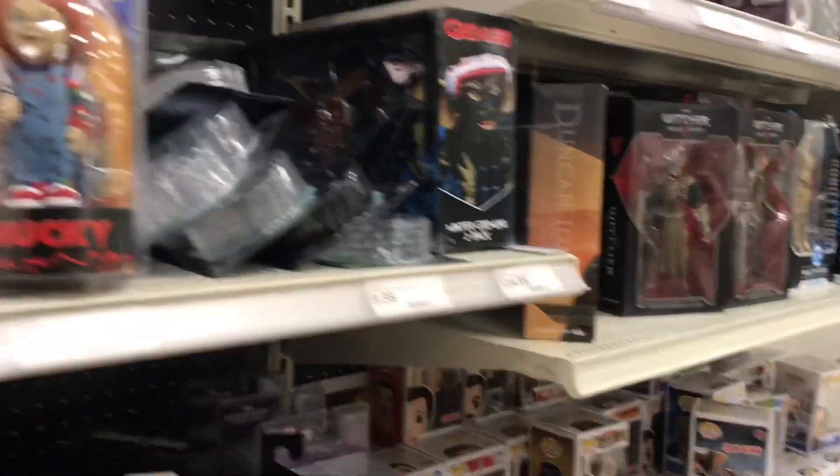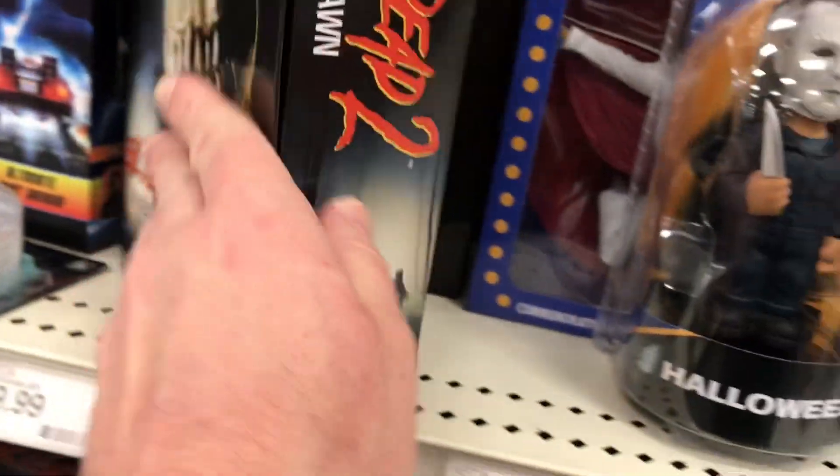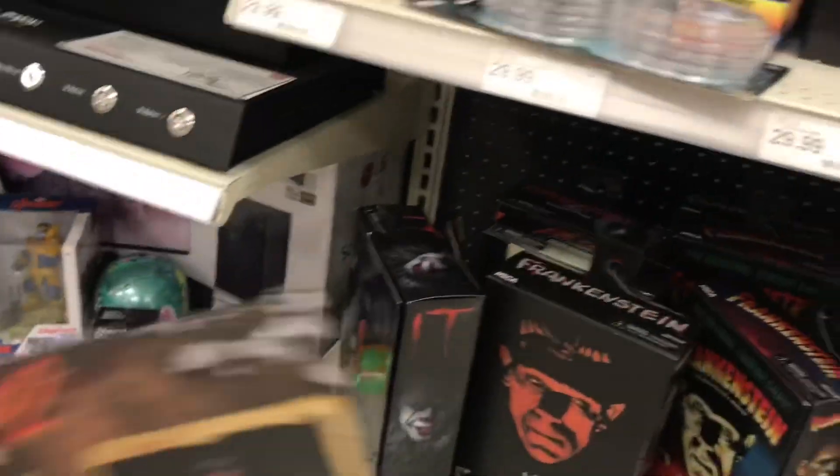Let's take a look at this Evil Dead figure here — it's Evil Dead 2: Dead by Dawn, which is pretty awesome. That looks really awesome. I like Evil Dead, I like Evil Dead 2, I also like Army of Darkness. Yeah, that's really tempting, I don't know, I have to think about it.